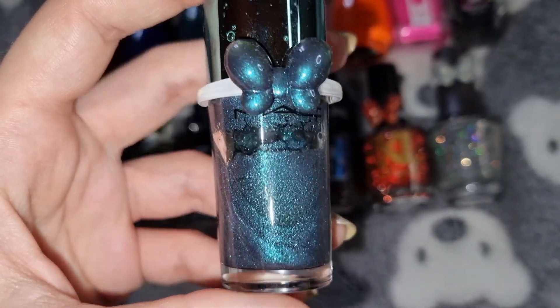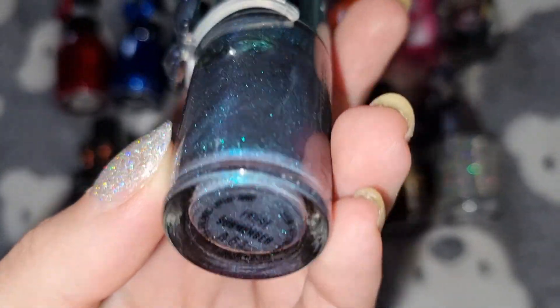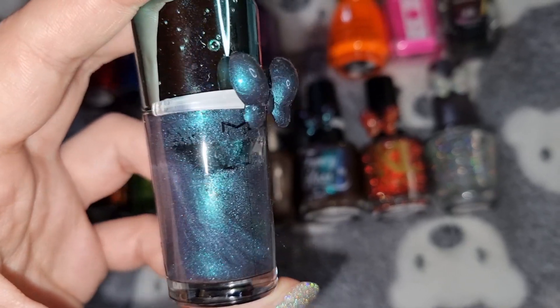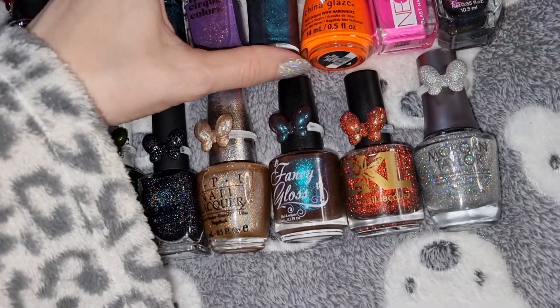This is MAC Cosmetics in Submerged, and this is what it looks like on my nails.